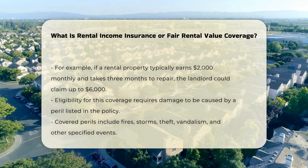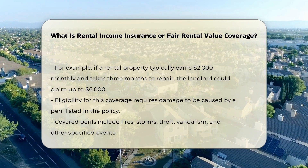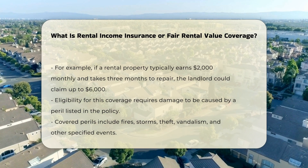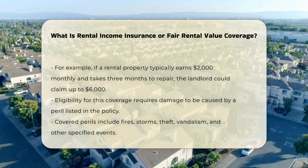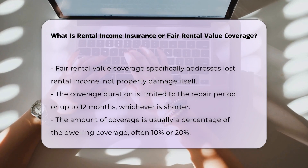The property must be rendered uninhabitable as a result of the damage. What it covers: Fair rental value coverage specifically covers the lost rental income. It does not cover damages to the property itself, which are usually covered under the dwelling coverage — Coverage A — of the insurance policy. The coverage is limited to the period necessary to repair or replace the property, or up to 12 months, whichever is shorter.